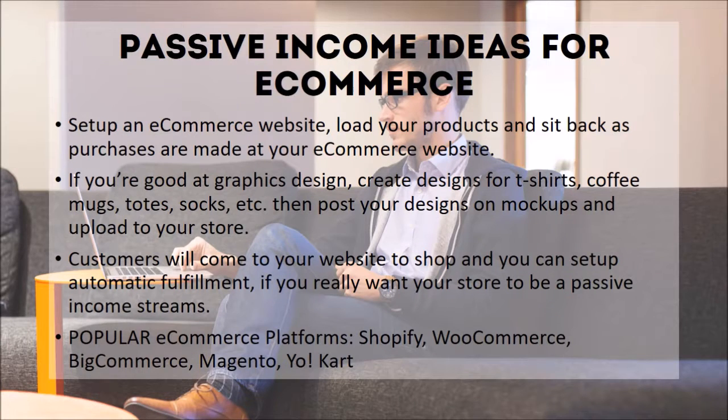Number six: e-commerce. Set up an e-commerce website, load your products, and sit back as purchases are made. If you're good at graphic design, create designs for t-shirts, coffee mugs, totes, socks, etc., then post your designs on mockups and upload to your store. Customers will come to your website to shop, and you can set up automatic fulfillment if you really want your store to be a passive income stream. Popular e-commerce platforms are Shopify, WooCommerce, BigCommerce, Magento, and there are many more.